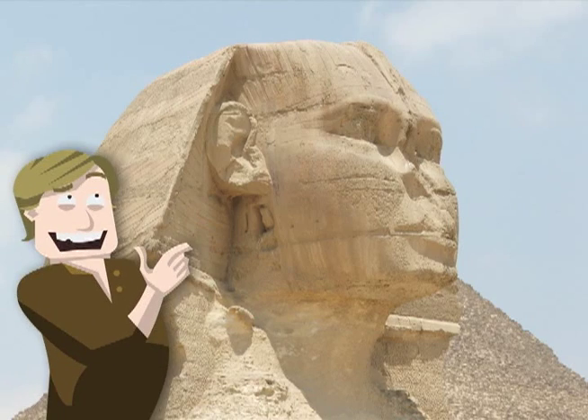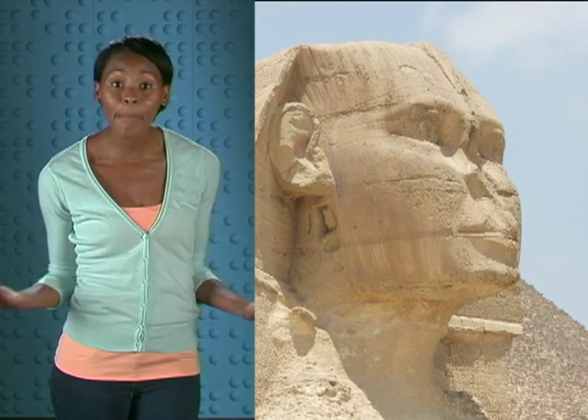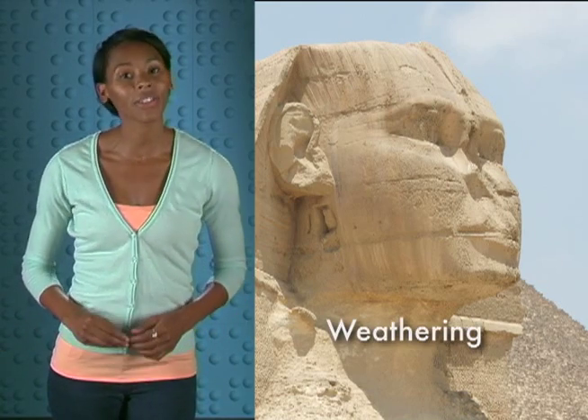Hey, Sphinx! What's up with your face? Why does it look like someone's been scraping at it with a giant nail file? Whoa! Quit talking about the Sphinx like that before you get mummified. Besides, it's not the Sphinx's fault its face is all messed up. That's just what happens to rock over time. It's called weathering.